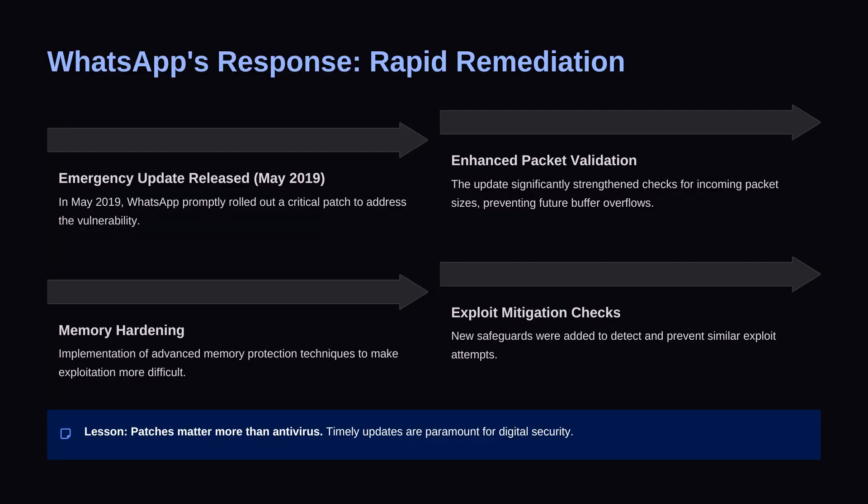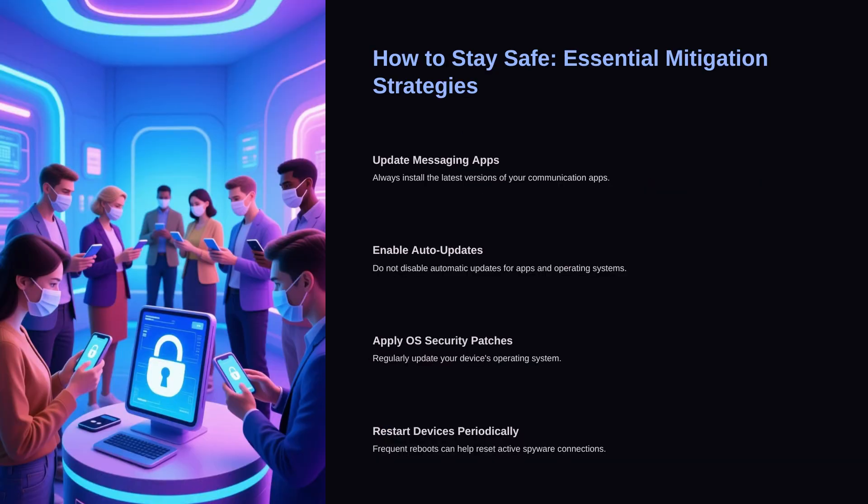Once this was discovered, WhatsApp responded quickly. They released an emergency update in May 2019, added packet validation, improved memory handling, and set up mitigation systems to detect similar exploit attempts. The real takeaway from this whole case: patches matter more than antivirus. Updating your apps is one of the simplest but most effective ways to stay safe. Every update exists for a reason. Keep messaging apps updated, enable automatic updates, apply operating system security patches regularly, and restarting your device occasionally can even disrupt active spyware connections. None of these things are complicated, but they make your device much harder to compromise long-term.